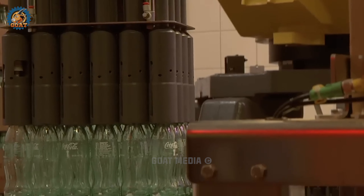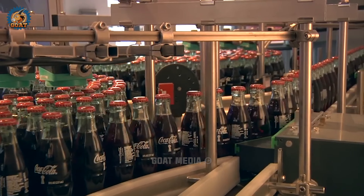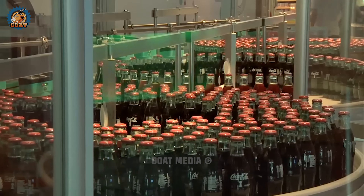From now on, there are a bunch of robots and advanced machines to gather up the bottles and unwind them for lining up in proper form.